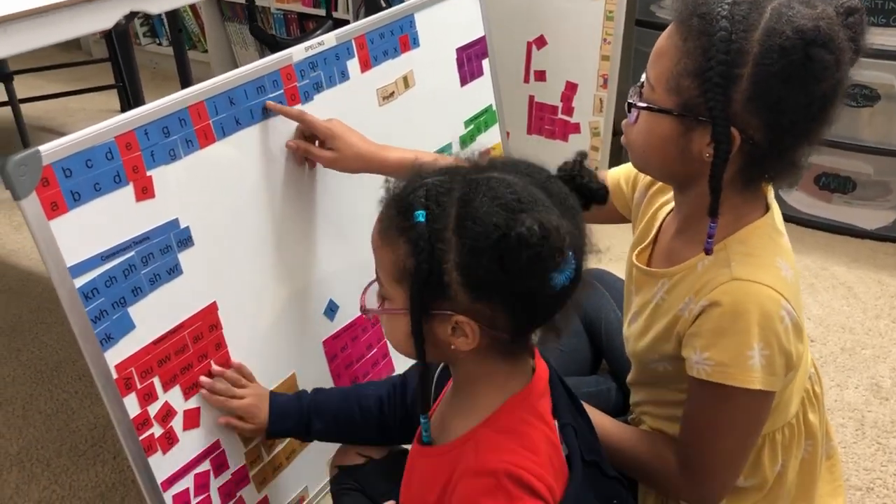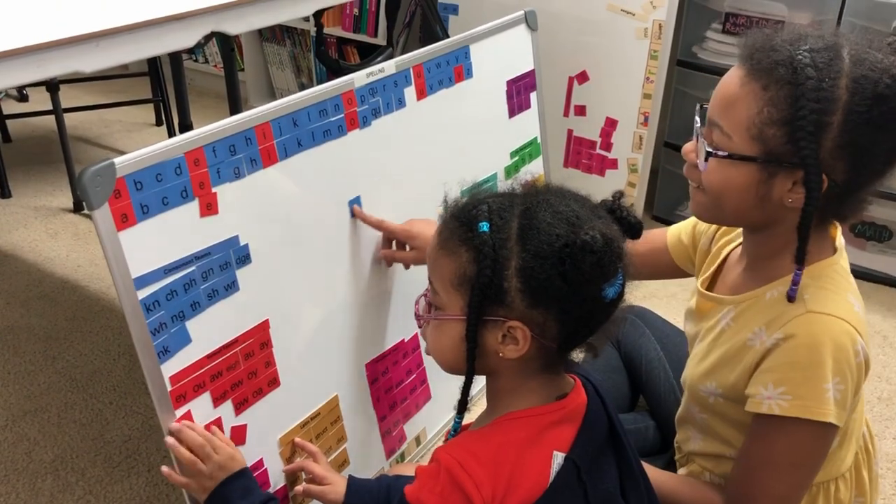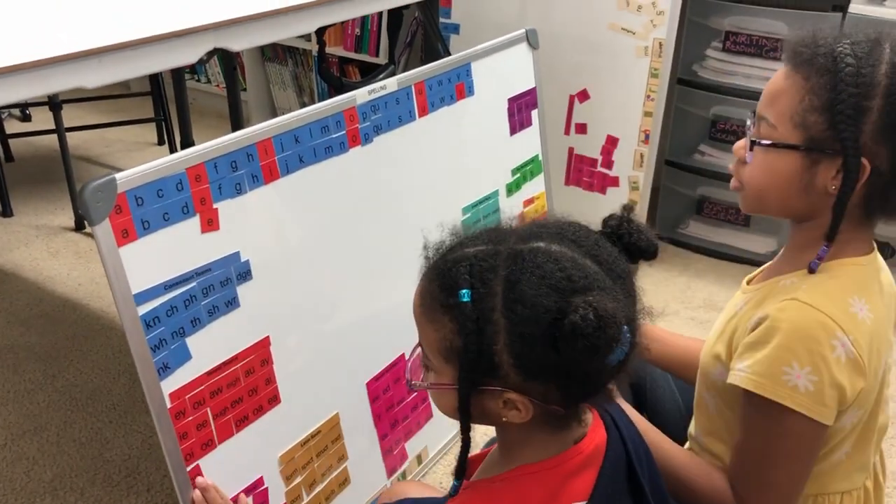For reading for my second and fourth grader — similar to science, I was finding myself inconsistent with their reading lessons. I had to admit that a setup I had with their reading and spelling boards on the wall worked for a short period but not anymore. Now I just prop the board up at the side of the table, put it in front of us when we sit on the ground to do reading and spelling, and that simplified approach has made us much more consistent.